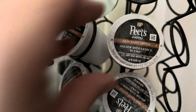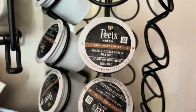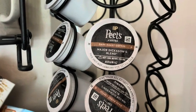We use Pete's Dark Rose K-Pods, the major Dickinson's blend. We use it every day. We get the big box of 48 and it's never had an issue with it.